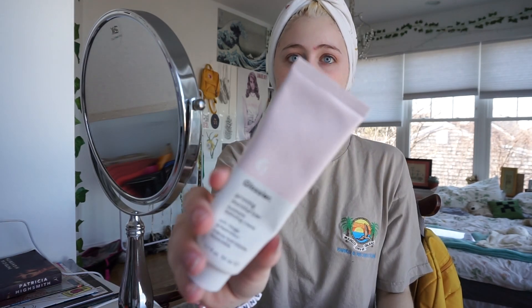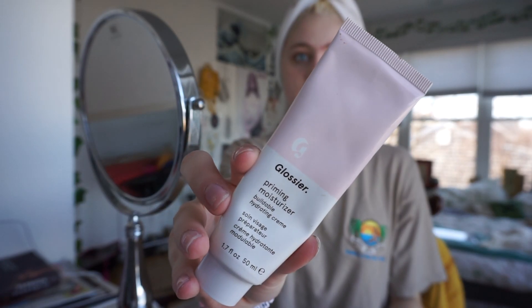I'm going to moisturize my face with this Glossier Moisturizer. After I've moisturized, I'm going to put some rose water on and then put on primer. I primed with the Milk Makeup Blur Stick.